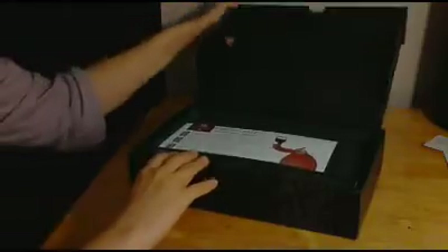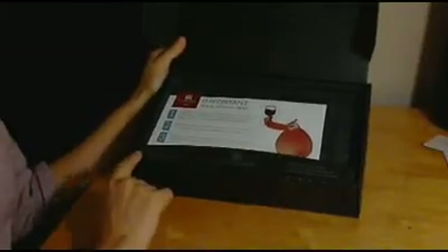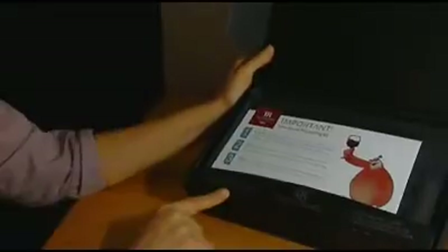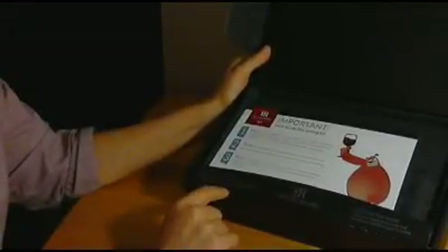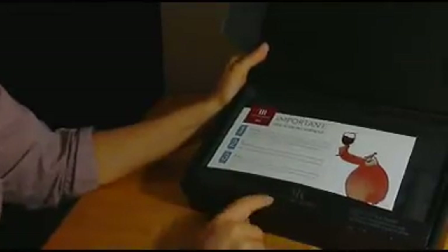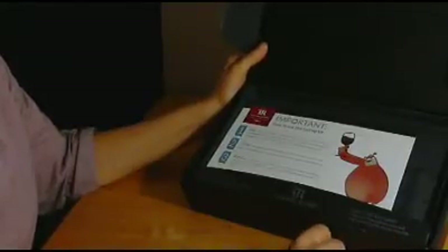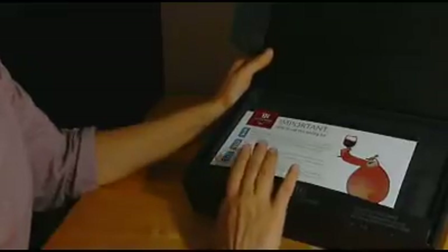And this is what they send you. It says 'Enjoy your taste today. These samples are not meant to be cellared, but rather tasted and enjoyed today.' Which we're going to do. Like what you taste? Visit www.tastingroom.com and buy full-size bottles of your favorite.